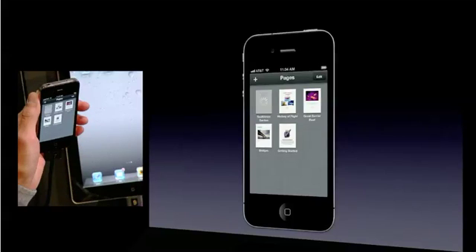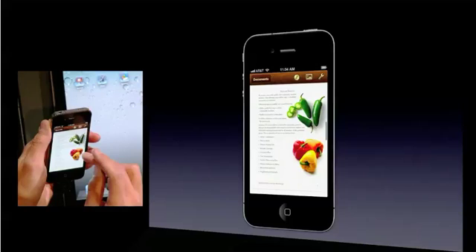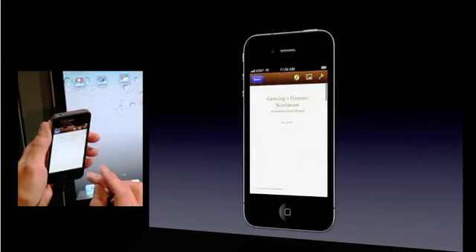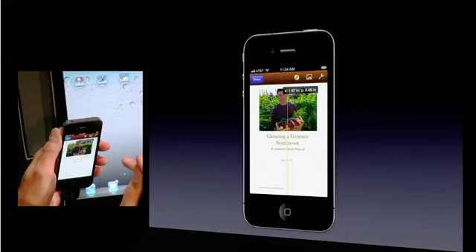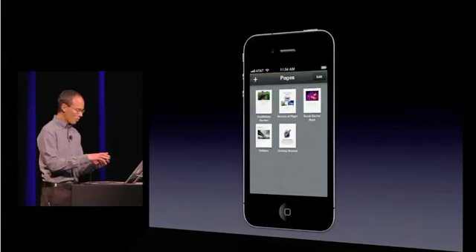So I'm going to move this graphic over here. Maybe I just took a photograph that I think would be great to spruce up my cover page. So I'll go to my camera roll, insert my graphic, use alignment guides to place it, and I'm done. And I stick the phone in my pocket and I forget about it.